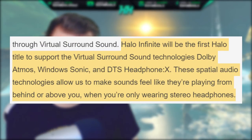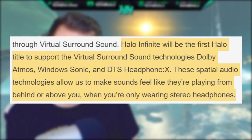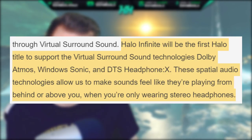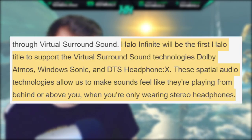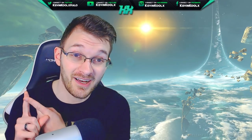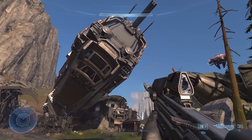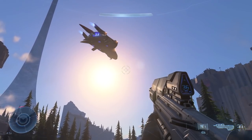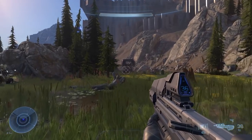Halo Infinite will be the first Halo to support the virtual surround sound technologies Dolby Atmos, Windows Sonic, and DTS Headphone X. These spatial audio technologies allow sounds to feel like they're playing from behind you or above you when you're only wearing stereo headphones. This really helps on cost — you don't have to invest in a crazy surround sound headset costing 300 to 500 dollars. A simple headset around 100 dollars can give you a truly great audio experience.